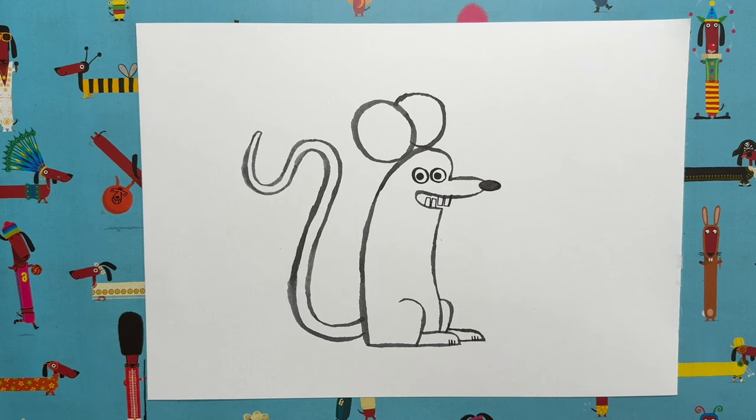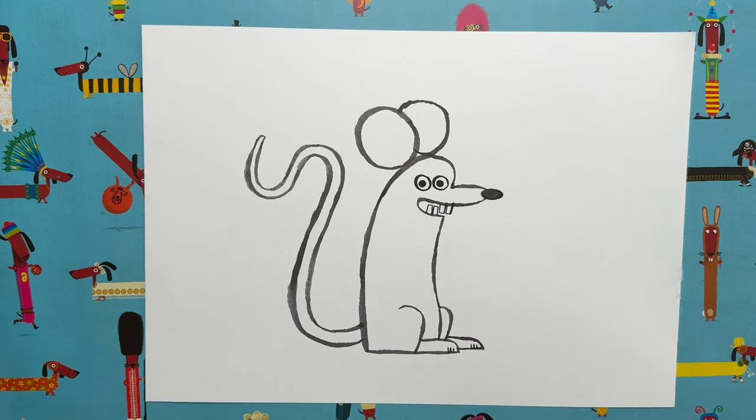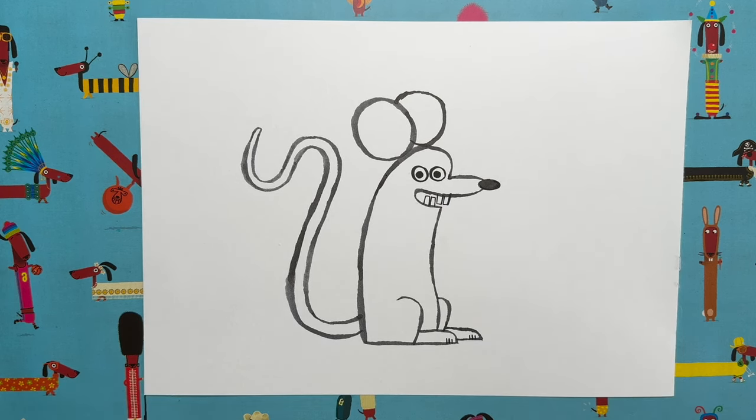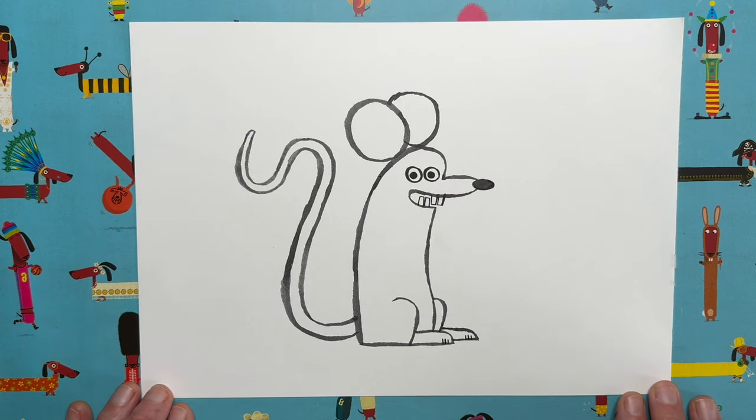We worked out where they were coming in and blocked it off so they couldn't get in anymore, but I do see them outside my studio sometimes. Anyway, there's our basic shape for our rat. I've got bits and pieces to add later on, but now I'm going to go into super speed mode and colour my rat in. You can colour yours any colour you like — I like multi-coloured rainbow rats! I'm going to do mine brown, the regular rat colour, because that's what Woodhouse is in the Peanut Jones books.